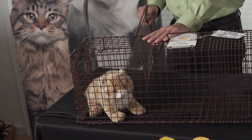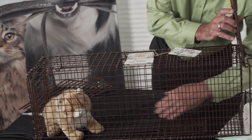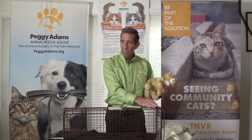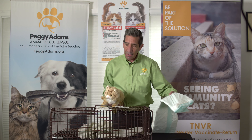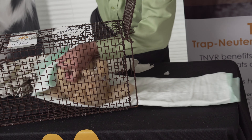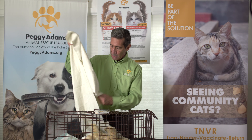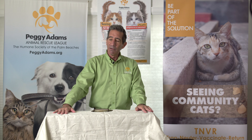Once the cat does fall asleep, they will take him out of the trap and bring him into the surgery suite and start performing the surgery on him. Once the surgery is done, the cat will come back to his trap wrapped in a very cozy little blanket like this. Then the crew will open the door again, and the cat will be covered up and watched until he wakes up in the trap and can rest comfortably right inside the trap.